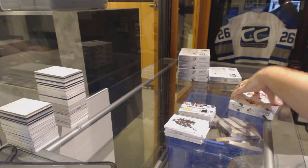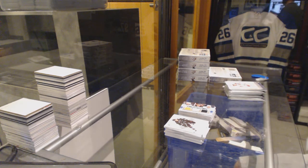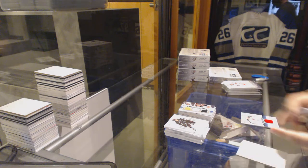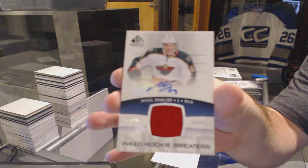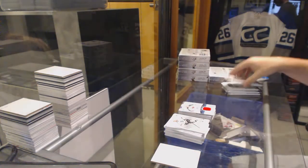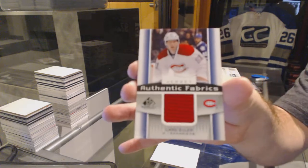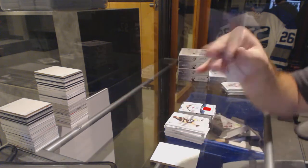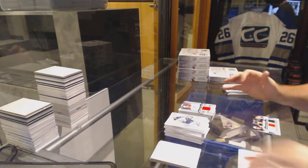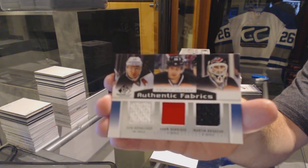Two boxes down. We've got an inked rookie sweater, it's number 99 — Michael Granlin. You got the Kessler — okay, so you got the best card so far. For the Montreal Canadiens, authentic fabrics jersey — Lars Eller. We've got an authentic fabrics triple jersey for the New Jersey Devils of Kovalchuk, Henrik, and Broder.